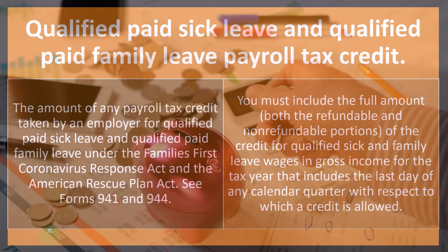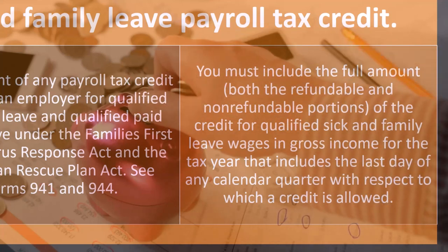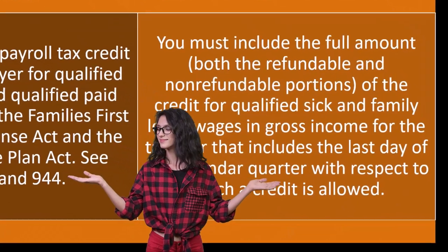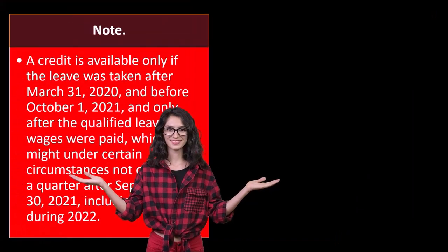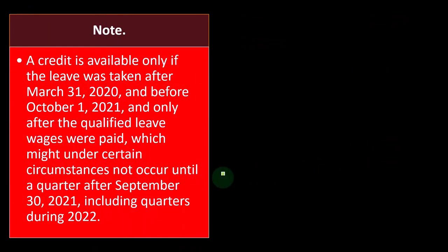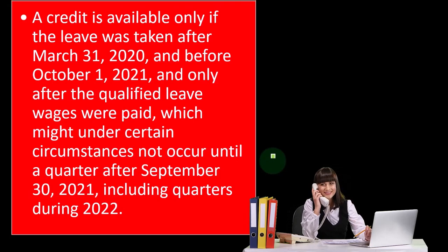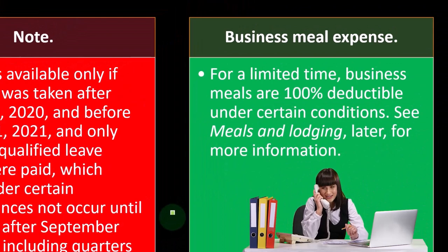If you want to dive into more detail: you must include the full amount — both the refundable and non-refundable portions of the credit for qualified sick and family leave wages — in gross income for the tax year that includes the last day of any calendar quarter with respect to which a credit is allowed. Note: a credit is available only if the leave was taken after March 31st, 2020 and before October 1st, 2021, and only after the qualified leave wages were paid, which under certain circumstances might not occur until a quarter after September 30th, 2021, including quarters during 2022.